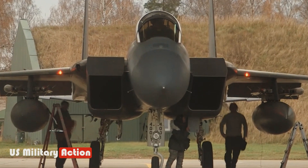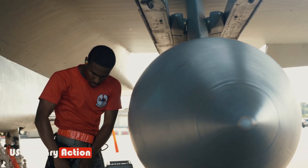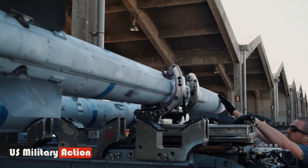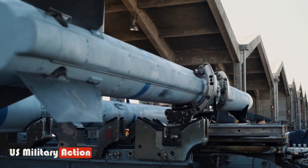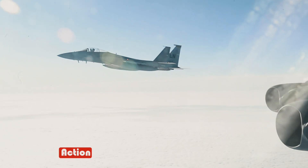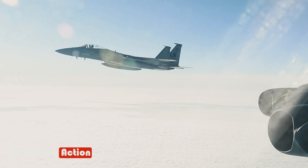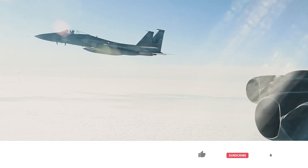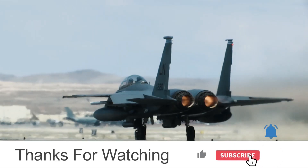The F-15EX can carry small-diameter bombs, GBU-31 or GBU-32 JDAM bombs, and a 20mm six-barrel rotary cannon with 500 rounds. The F-15EX has been exported to several countries, including Israel, Japan, and Saudi Arabia. The USAF has paid $90 million for each F-15EX in production lot 2.